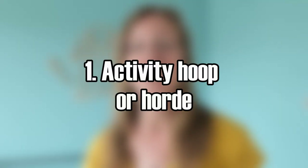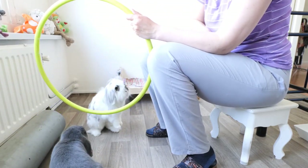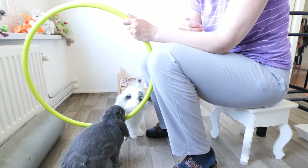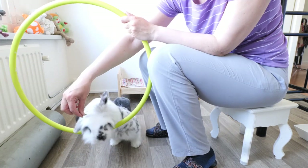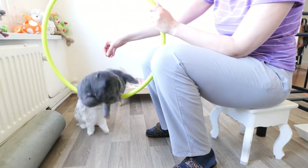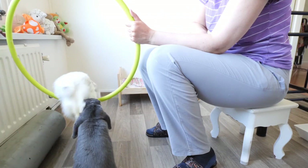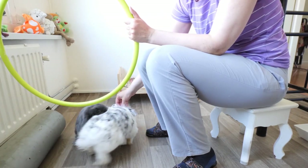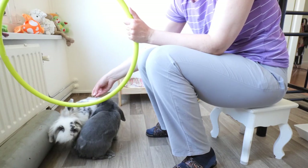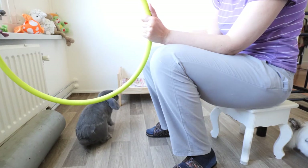An activity hoop or hoard. You can help your rabbits use up some of their energy with activity games. I bought this hoop in a sports store nearby, and they actually love jumping through it. I'm usually holding some treats before the hoop, and then they find out that if they jump through, they will get the treats. So they love doing this — especially Silver.